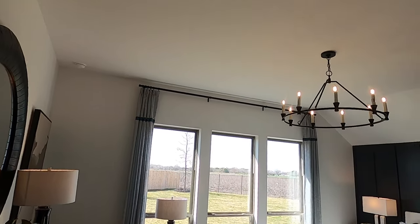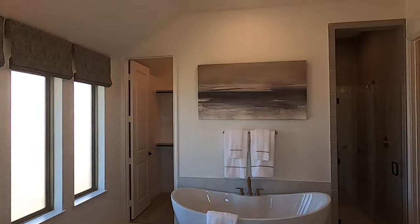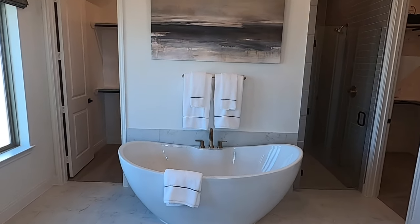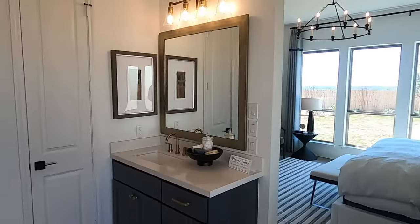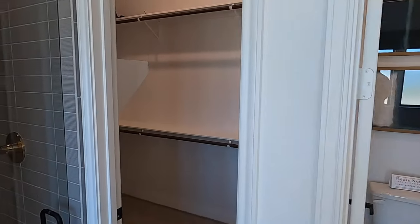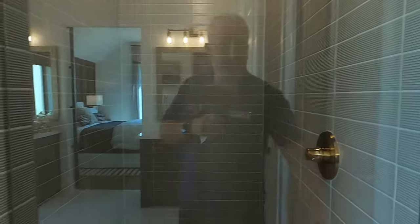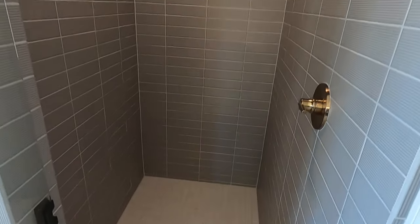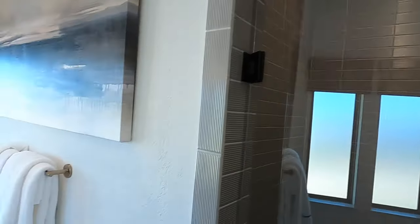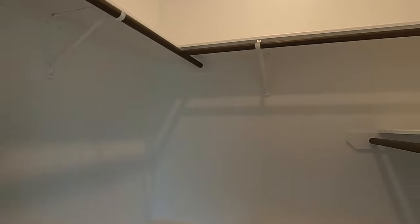Coming into the master bedroom: lots of lighting, tall ceilings — super cool. And the master bath — I really do like this master bathroom. There's a gorgeous freestanding tub, his-and-her vanity, plenty of space in the water closet, and his-and-her master closets. Don't forget this gorgeous shower with a mud inset carved into the concrete. The tile work goes all the way to the top. It's a big, deep soaking tub with frosted windows. The second closet back here is about the same size as the first one.